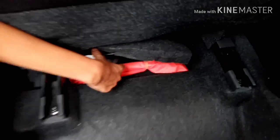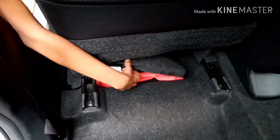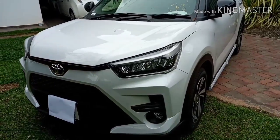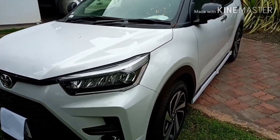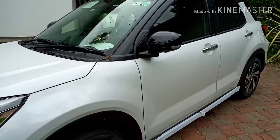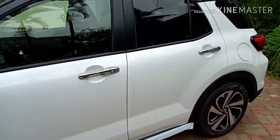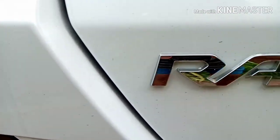That's it for this week's video — make sure to subscribe and give a like. Next week we'll be doing a video on how to turn CarPlay on in your Toyota Raize.